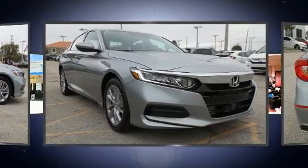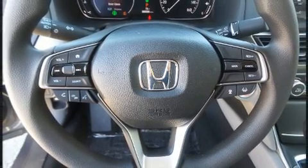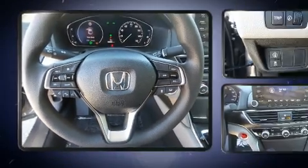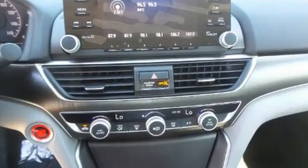Honda prioritized comfort and style by including a tachometer, fully automatic headlights, and remote keyless entry. Audio features include an AM-FM radio and four well-positioned speakers.